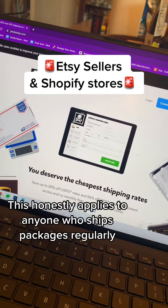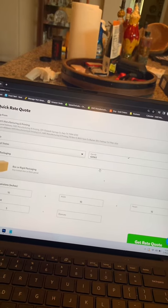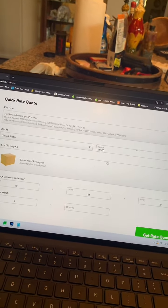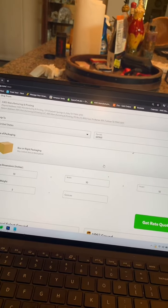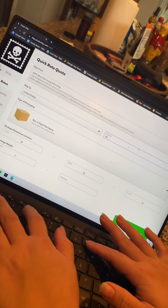If you're an Etsy seller or Shopify store, this is for you. If you guys are still using Etsy or Shopify to buy your shipping labels, you guys are seriously missing out. Pirateship.com is a shipping service that allows you to get discounted rates on shipping labels.